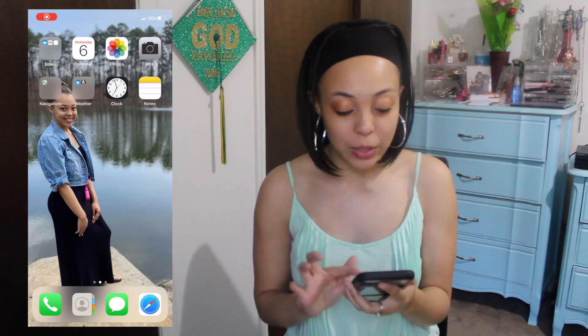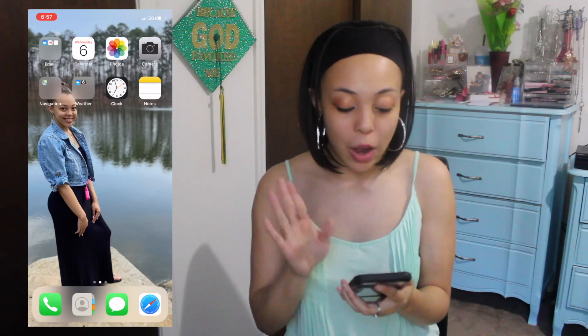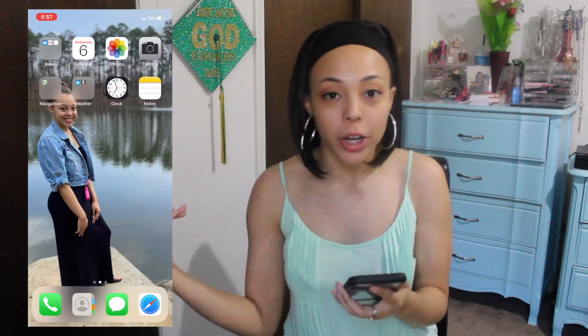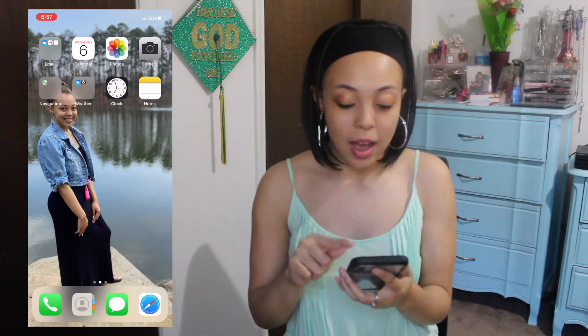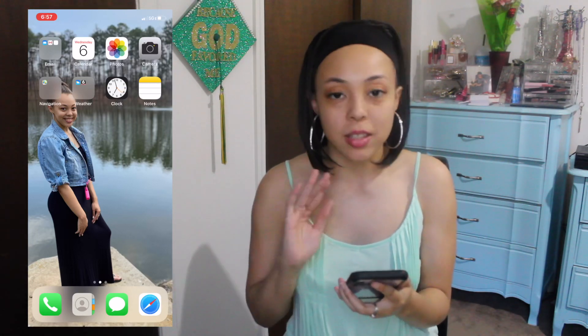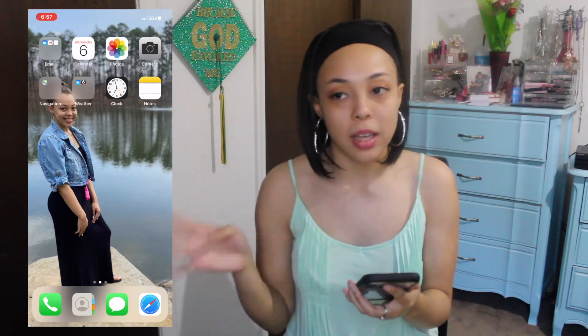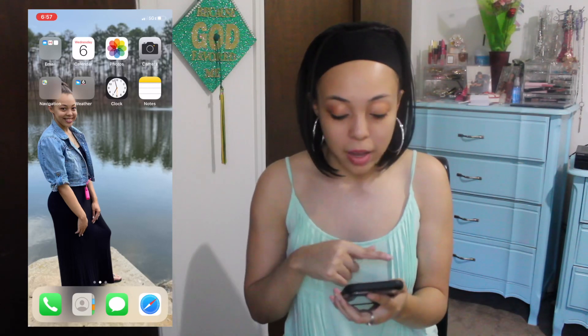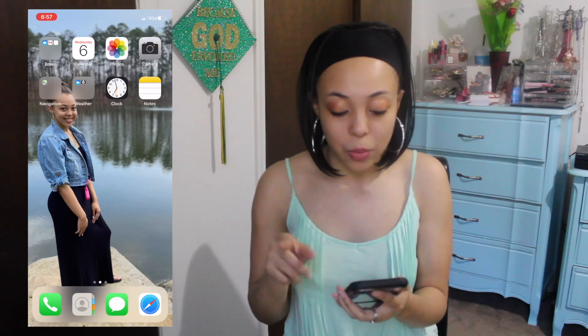All right, let's get into the video because it's getting late and the sun is setting. So you see my screensaver right here. It's just a picture of myself in front of like a lake of water. I have pretty much all of my apps organized because I just like them that way. I don't like them scattered. I don't like swiping so many times to search for different apps. So all of my apps are pretty much organized in like a bubble.